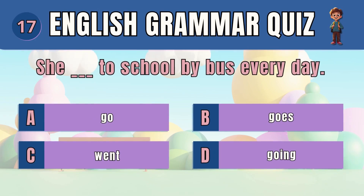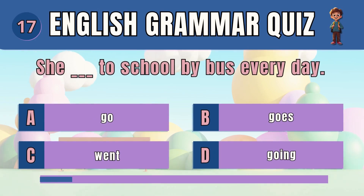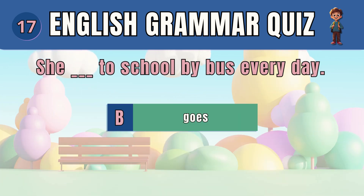Question 17. Choose the correct present tense verb. The answer is B — goes. She goes to school by bus every day.